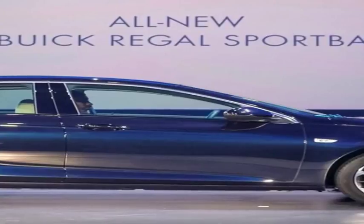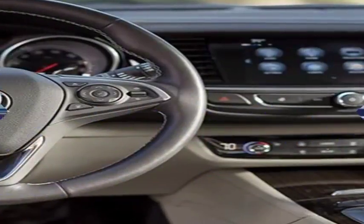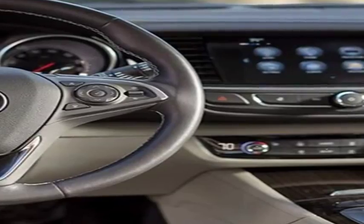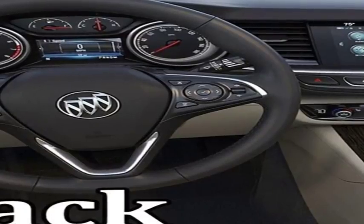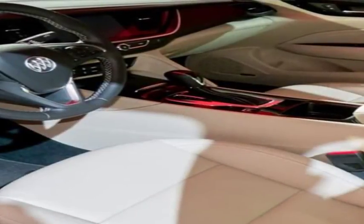So when Buick revealed its redesigned 2018 Regal as a hatchback Sportback and high-riding wagon Tourx models — with no sedan at all for the United States — we wondered if that meant Buick had doubled down on the Regal's Europeanness, or if, despite its Eurocentric body styles, the Regal would actually feel like a Buick this time.